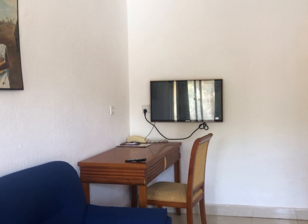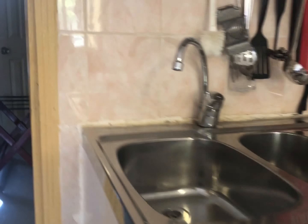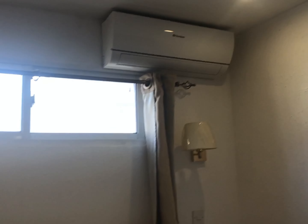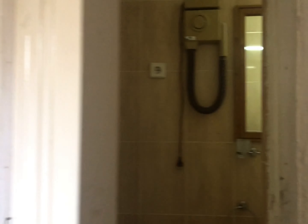This is a standard room — actually it's an apartment. You have your own fridge, a sink, and a gas cooker. Inside the room there's AC provided, and you have your washroom right inside as well.